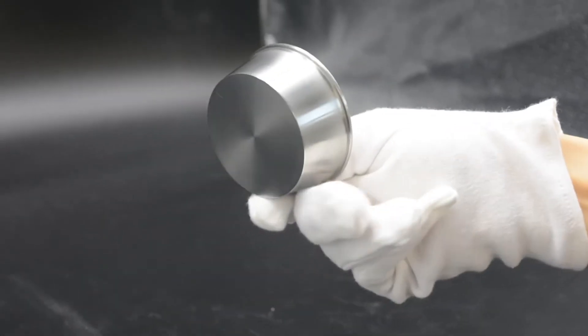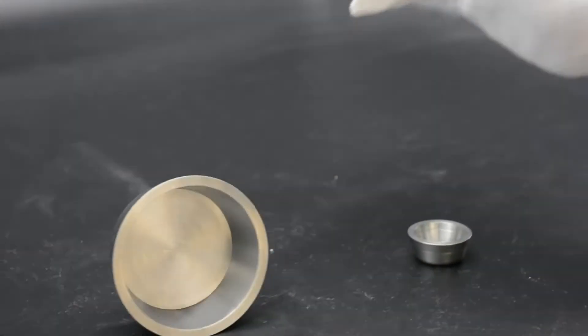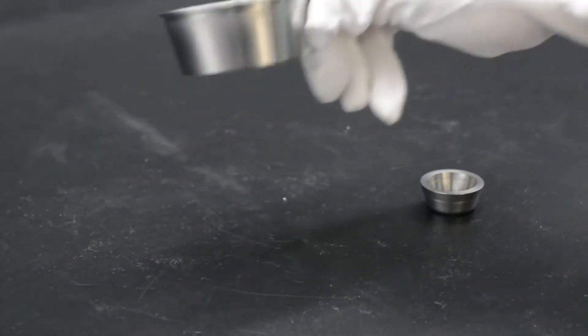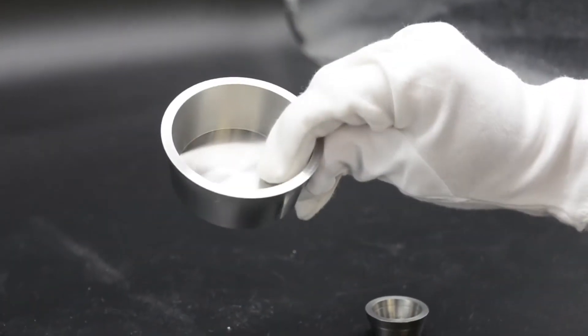Because of excellent high temperature resistance, high strength, and good corrosion resistance, these crucibles are usually used in high temperature melting furnaces like sapphire growing furnace, quartz glass melting furnace, and rare earth melting furnace.